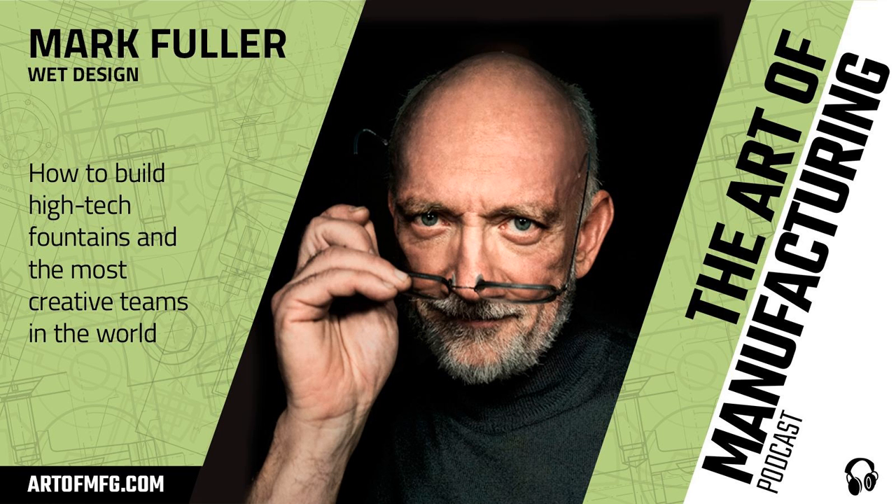Manufacturing is sexy. Sounds crazy? Just wait. I'm Zee Holly, host of The Art of Manufacturing — your behind-the-scenes look at how people who make stuff are trying to make it in their industries. If you've ever wondered how to build a brand, a business, or just a better mousetrap, tune in and enjoy.